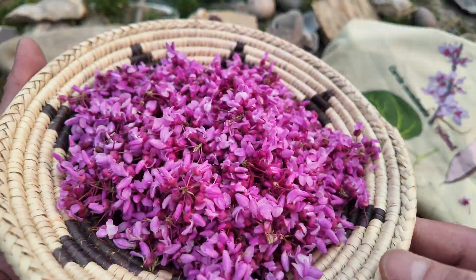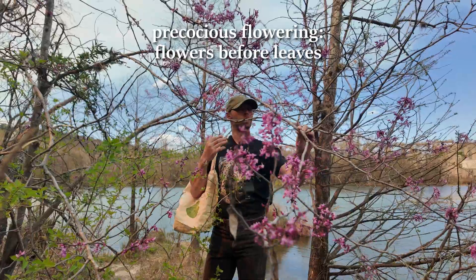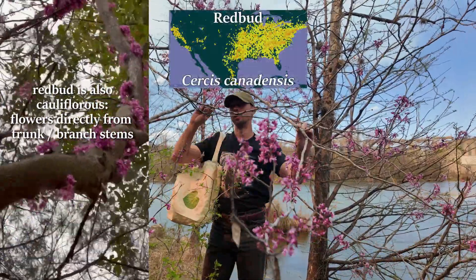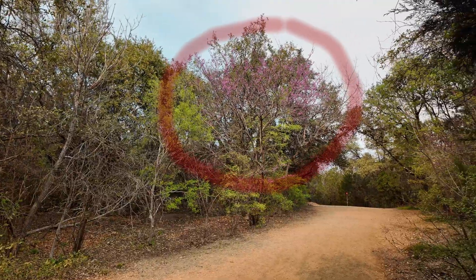This tree announces spring with its vibrant magenta flowers that are edible and tasty. Precocious flowering is what botanists call plants that flower before foliating or budding leaves, and redbud, Cercis canadensis, is a great example. It makes the species very easy to spot from afar.